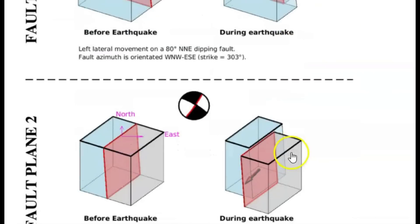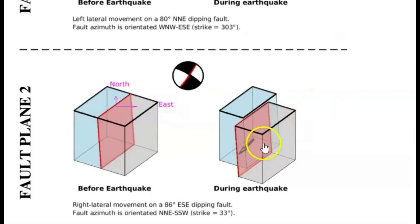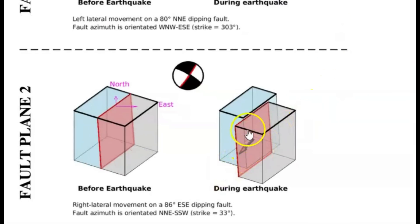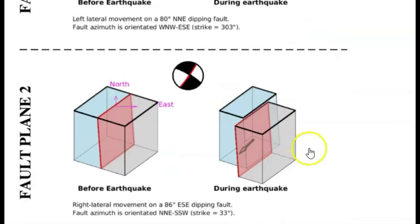Down here at the bottom it shows you going southwest. The moment tensor bulb doesn't really show spreading, but if you see how the fault moved going northwest here and then southwest here — yeah, it's spreading.